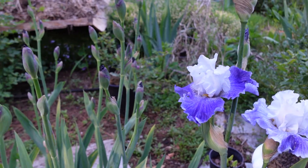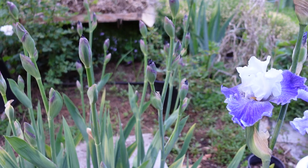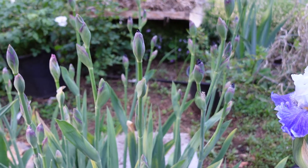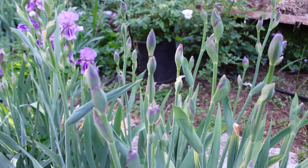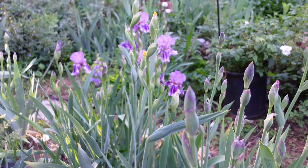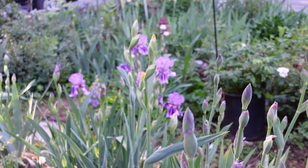These ones — one of these is called Purple People Eater, I think it's this one — and it has these horns that flip up instead of just being a beard laying down on the petals of the falls. Here is a purple one; I don't remember the name of it but I do enjoy it. Let me see if I can zoom up for you.